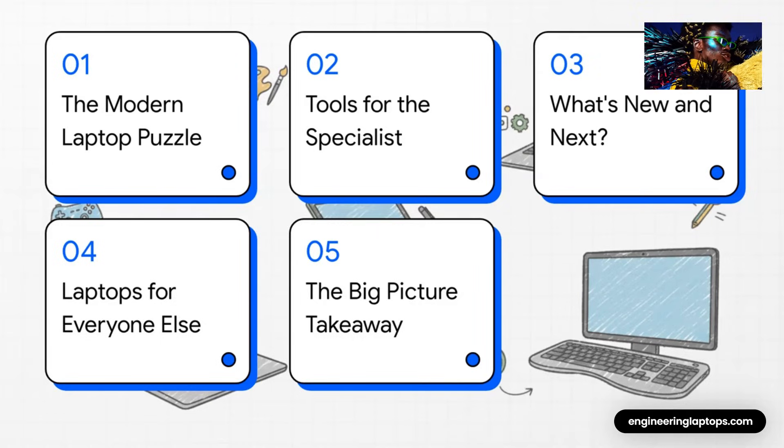Here's how we're going to break it all down. First, we'll tackle the puzzle itself, then we'll dive into the tools for specialists and see what's new. Next, we'll cover laptops for everyone else, and wrap it all up with a big picture takeaway.